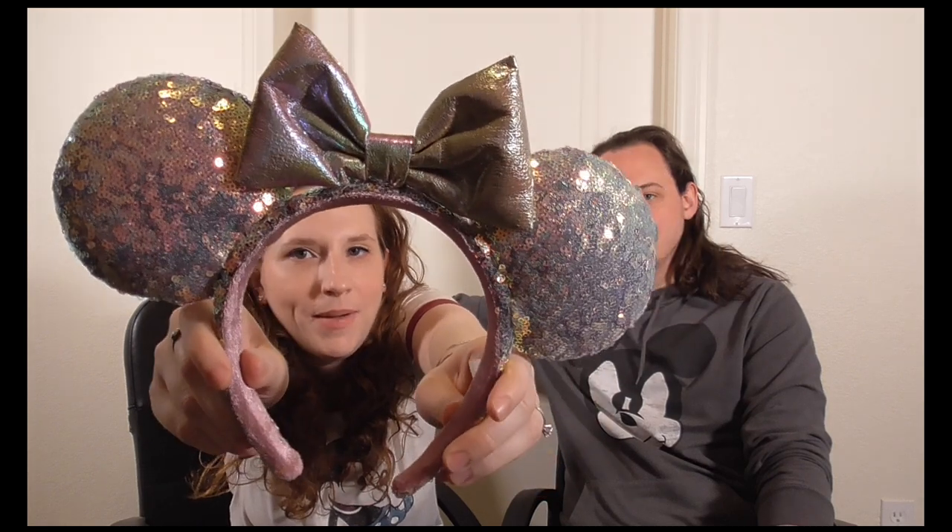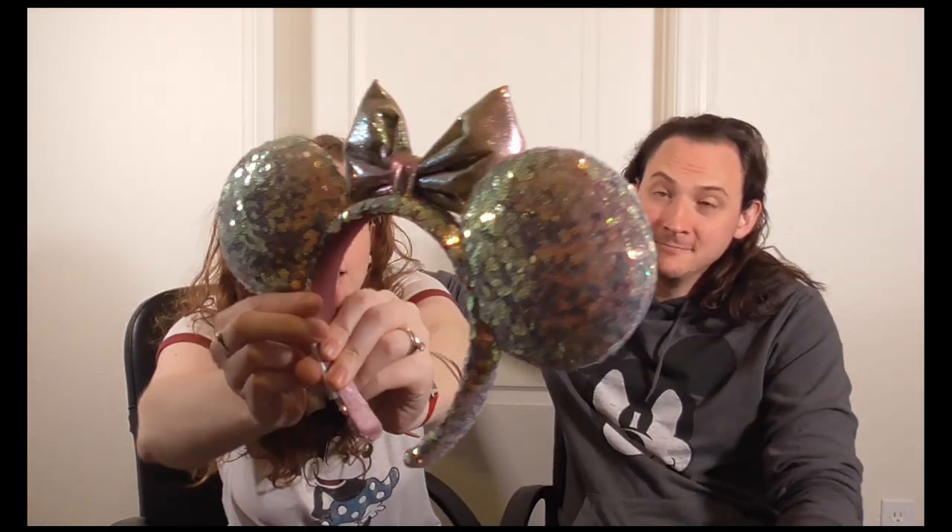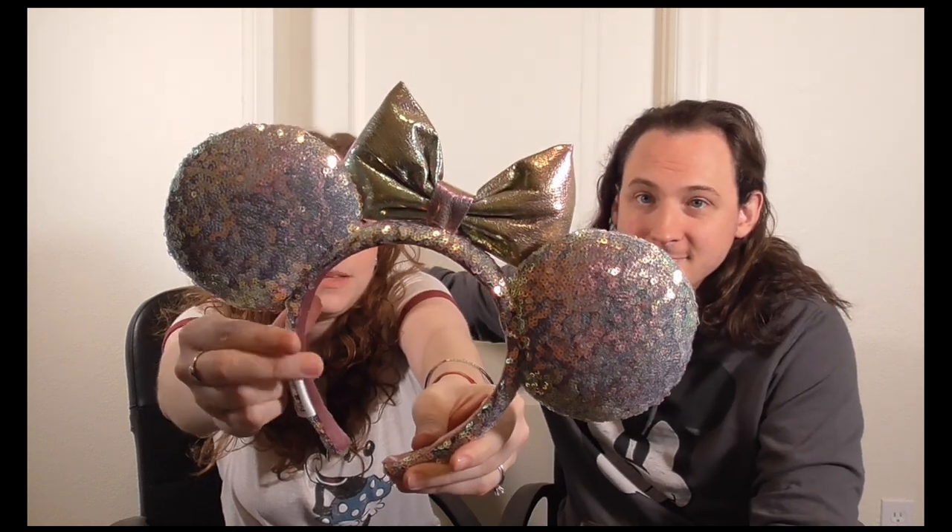First up we have the iridescent ears, which we got at the Disneyland Hotel. We've seen them at many different spots around the parks and shops. They were $34.99, which is a little more expensive than the usual $29.99, but look at them sparkle!